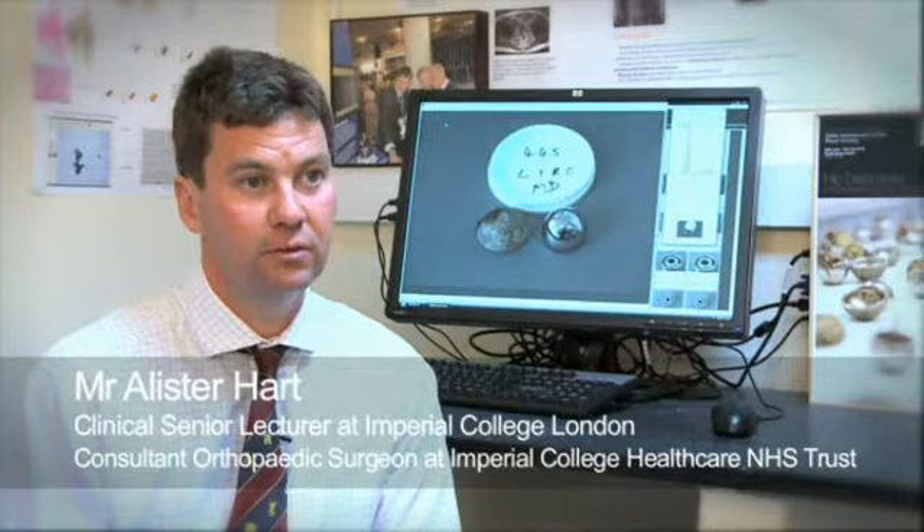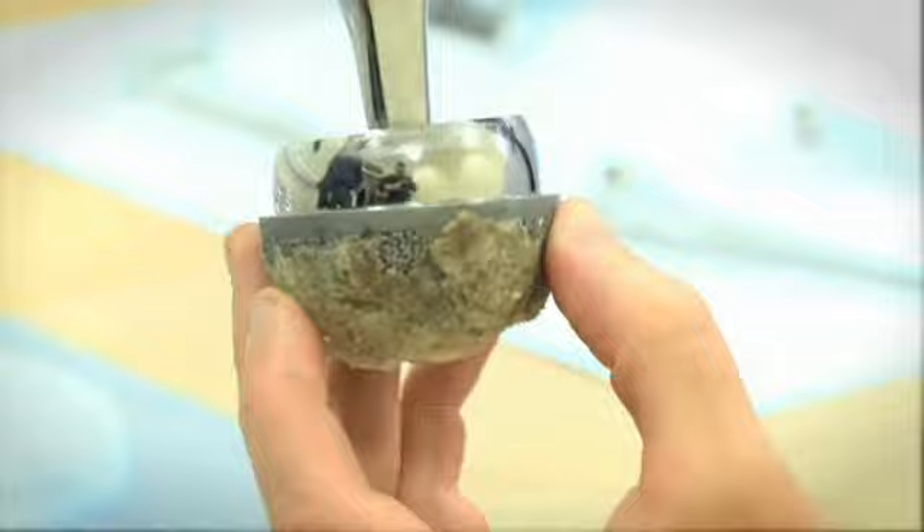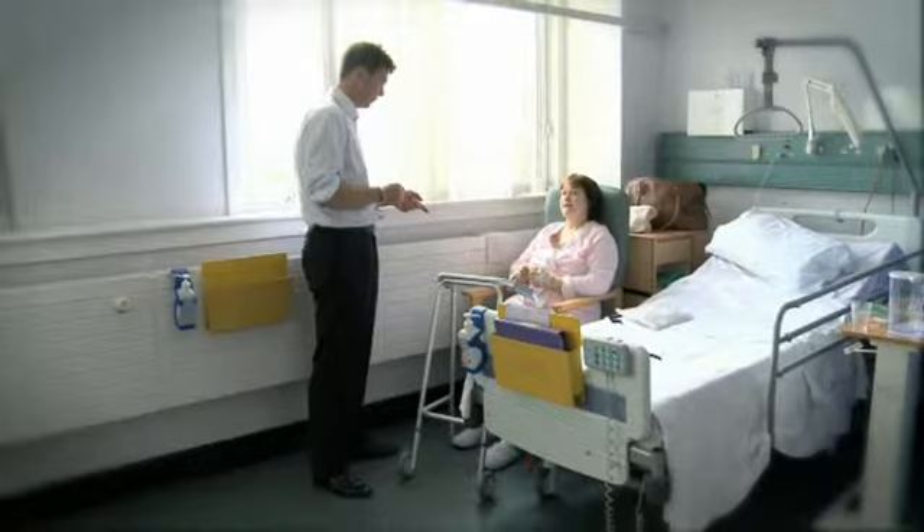My interest is what makes hip replacements last longer and which patients develop problems with hip replacements, so that we can try and solve those problems. Metal implants release debris and release metal from all of their surfaces, either as wear or simply as gradual corrosion whilst inside the body. And these bits of metal debris cause reactions in the tissues that surround the implants.